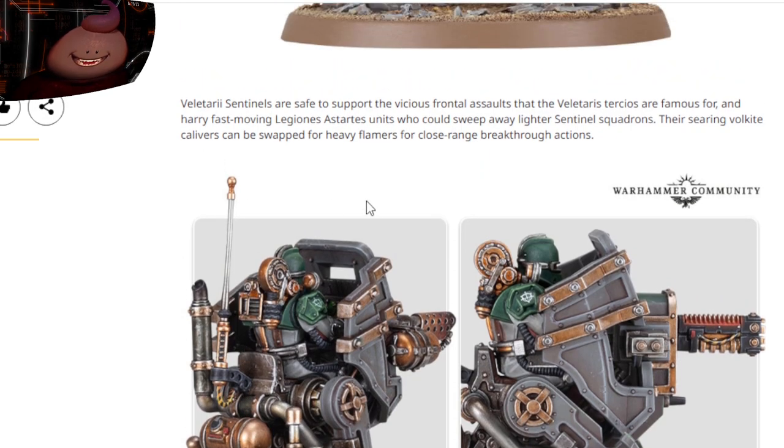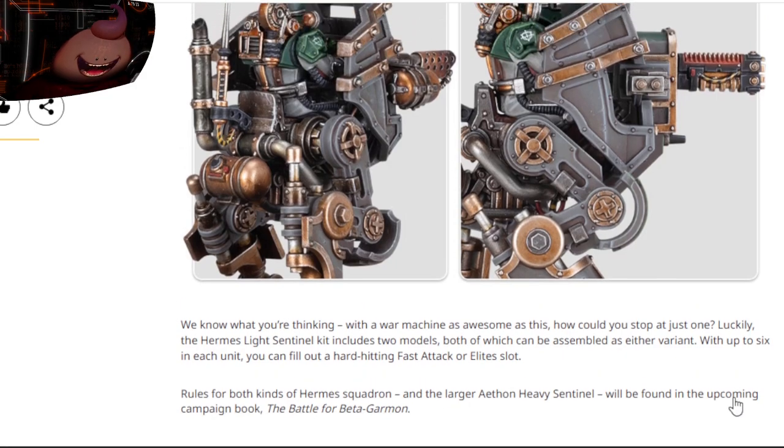There's the heavy flamer and then there's more stuff down here. The sentinels are set to support the vicious frontal assaults the Voltarius are famous for. Fast-moving legion Astartes units who would sweep away lighter sentinel squadrons — these searing volkite cavaliers can swap for heavy flamers for close-range breakthrough actions. Rules for both of these are coming in a new campaign book.